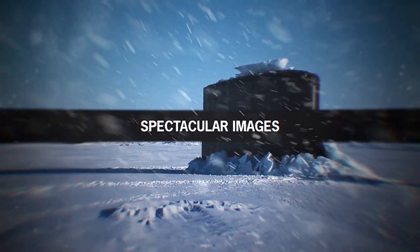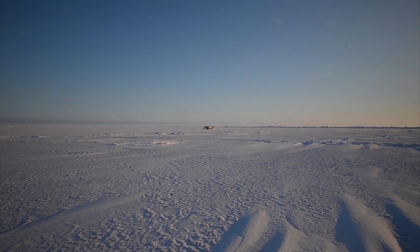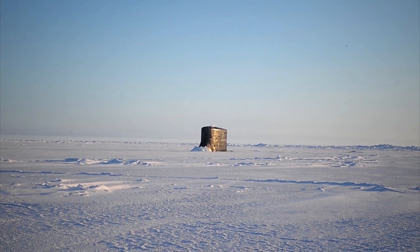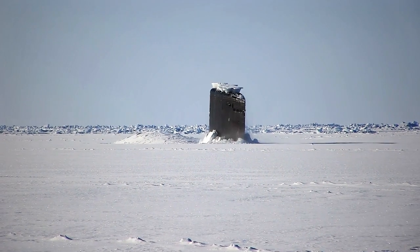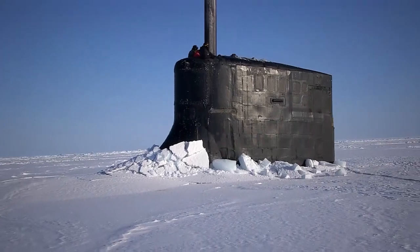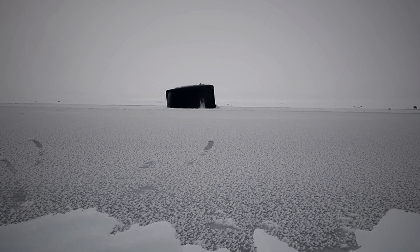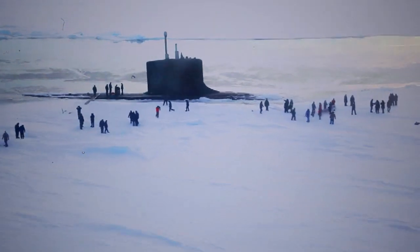One of the most well-known exercises in the training program involved a submarine surfacing through a thick layer of ice. During the stunt, which took place on March 10, 2018, fast-attack submarines USS Hartford and USS Connecticut broke through the ice in a spot north of Alaska, surfacing over the approximately three-foot-thick ice. While sea and ice provide concealment for submarines hiding from aircraft, the vessels have to fully or partially come out in order to communicate, launch missiles, or support surface activities.